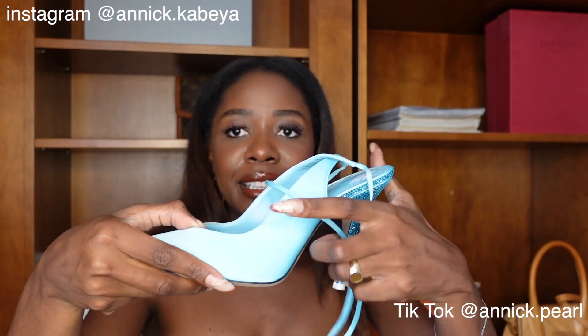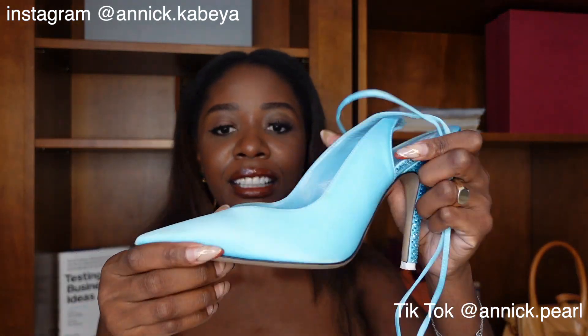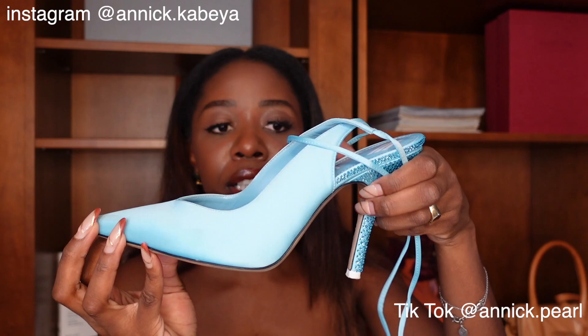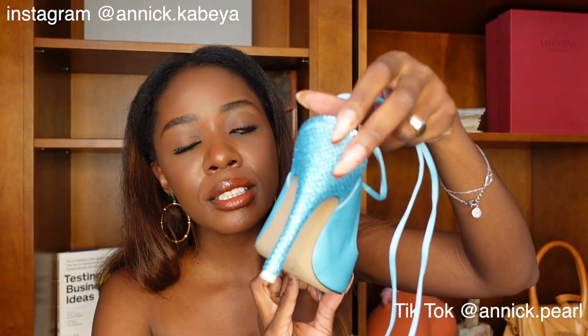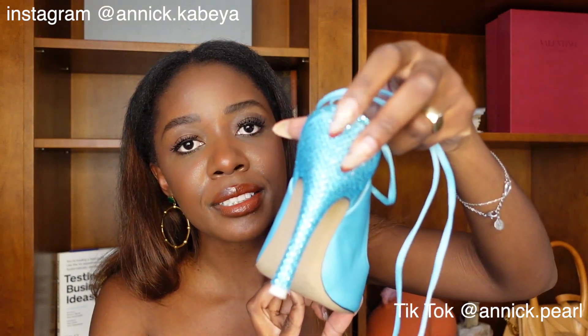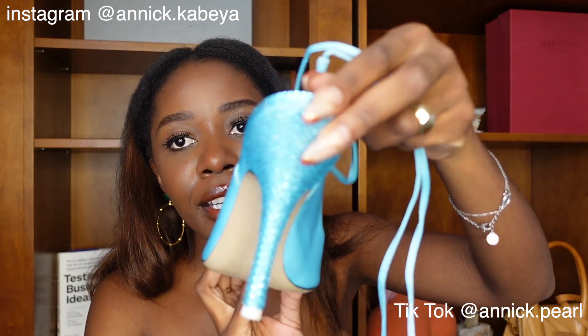They are about 4.1 inches in US metrics, or 105 millimeters universally. These are a size 39.5 Italian, or 9.5 US. I am telling you, get them — if you are considering it, you should. Look at this: you have a satin fabric in the front, and crystals embedded in the satin heel in the back. They are so, so pretty.